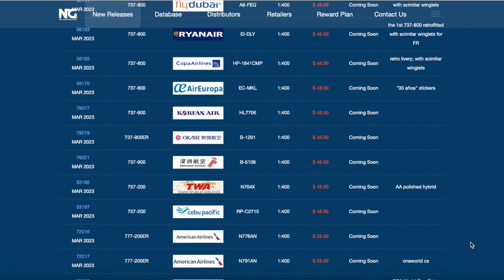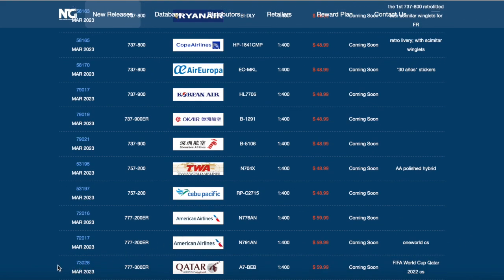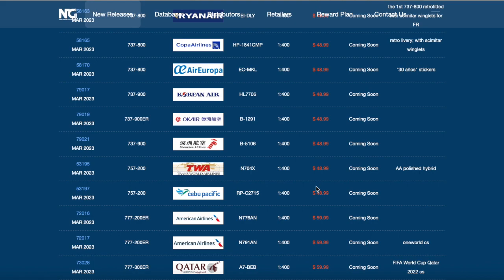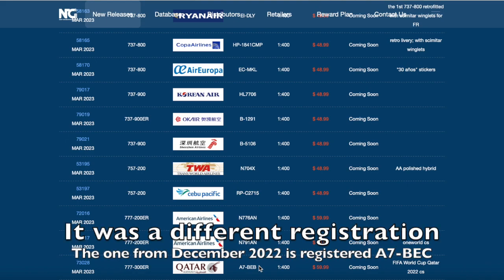Now scrolling downwards we have a Qatar Airways 777-300ER in the FIFA World Cup 2022 color scheme. Wait - did they release this aircraft already? They literally just released this in the December 2022 releases and they're releasing one again. I think the reason is there are two planes painted in this livery. The registration of this aircraft is Alpha 7 Bravo Echo Bravo. I'm not sure if the December 2022 one had the same registration, but quite interesting for NG to release this again.